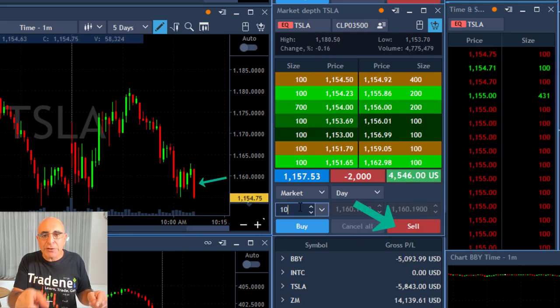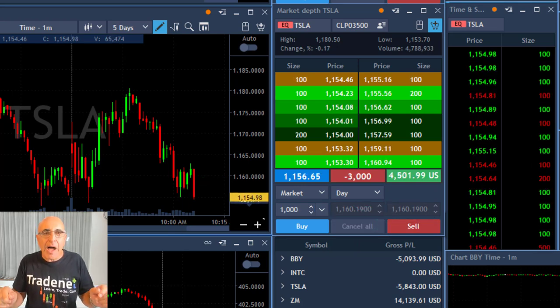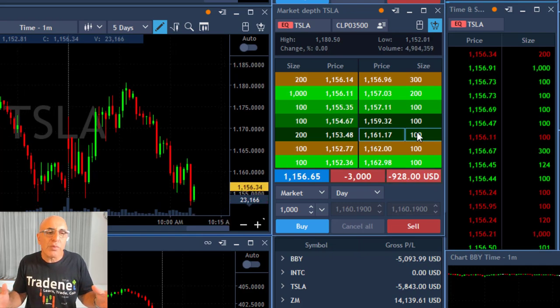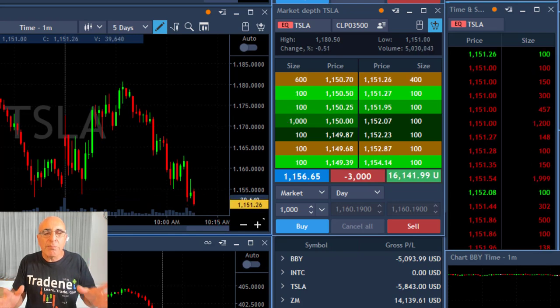I'm getting confirmation so I'm about to add another 1,000 shares here. I really like this red candle — adding now. I'm getting approval to my first belief that we're going to break down under the lows, and we just did that. Tesla right now proved to me I was right.